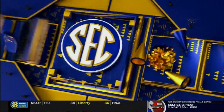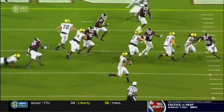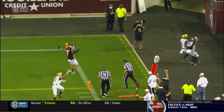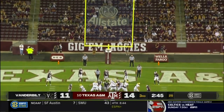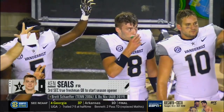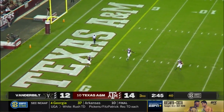He puts it about the only place it could be put for a completion — running out of room, over the outstretched hands of the defender. What a job. He buried himself through this game — no highs, no lows, just going about his business and doing his job. No moments. Love his composure. Absolutely — does not look like a freshman tonight.